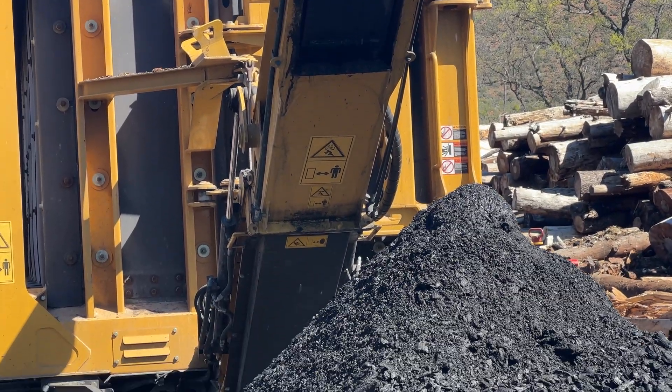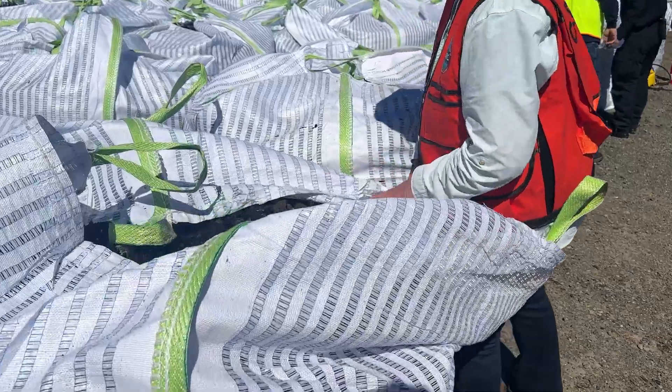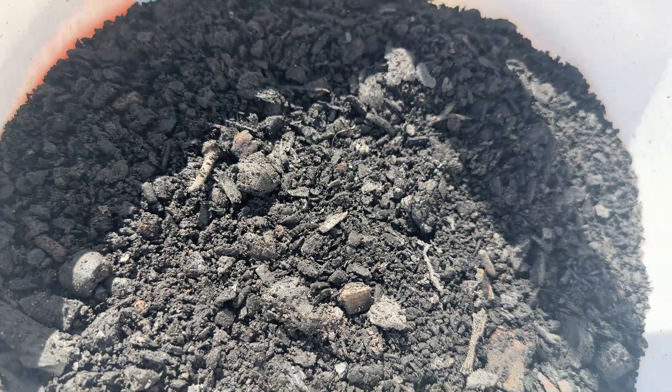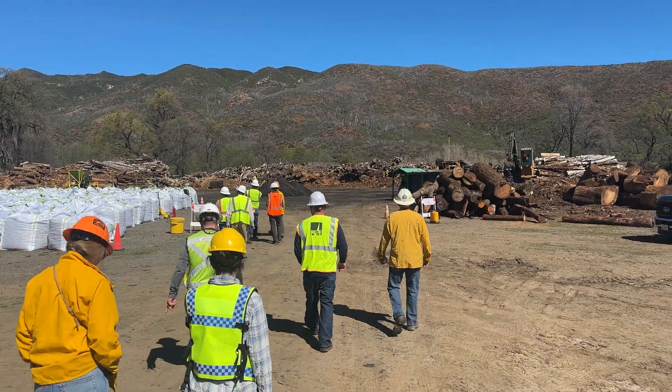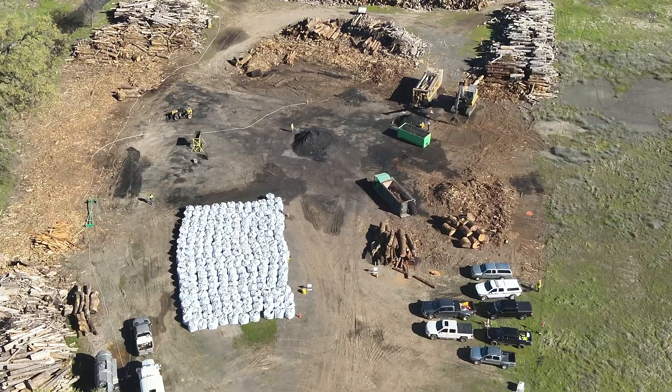The biochar drops through a grate, is dropped into water and cooled, then carried away from the machine on a conveyor belt. It is picked up and bagged in the white bags you see behind me. It will be available to the public — South Lake Fire, Cal Fire, and CalFire are figuring out the best ways to distribute it to the community.